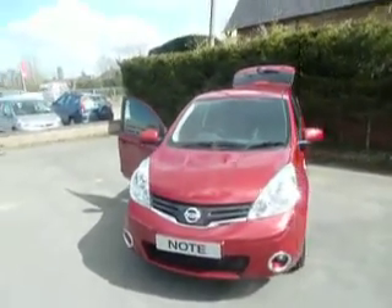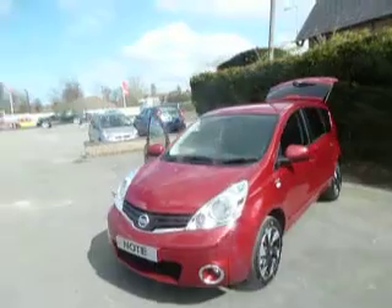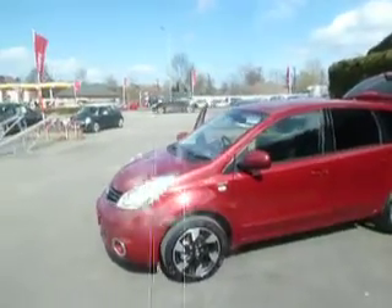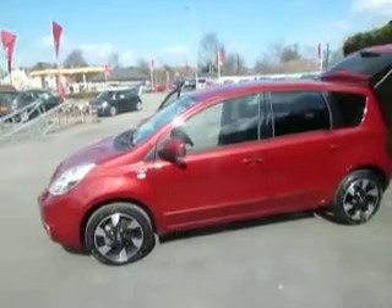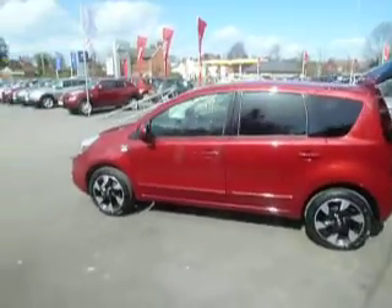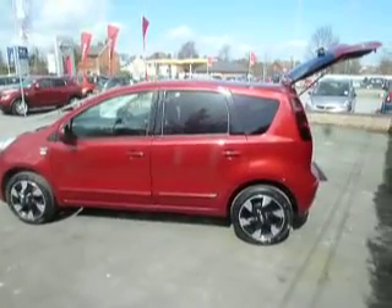Hello and welcome to JTQ's Nissan Austria Street. Today we're looking at a Nissan Note 1.4 petrol on the NTEK Plus spec. Let's take a look around the vehicle. It's in magnetic red this one, looks absolutely stunning. The alloys look fantastic against the red.